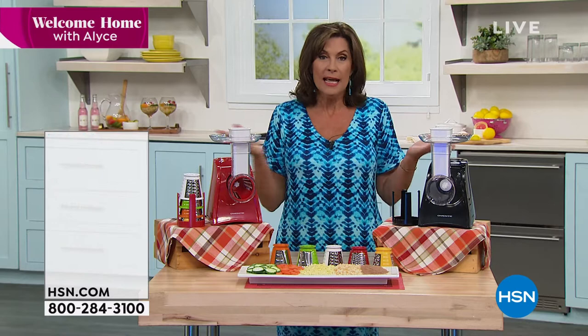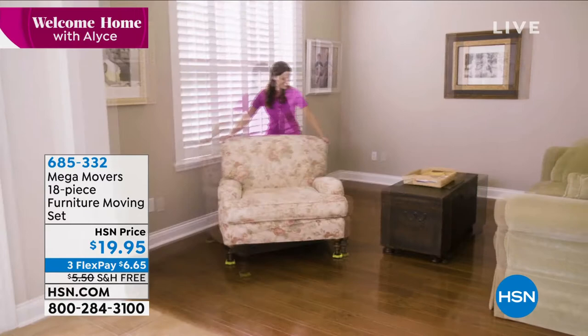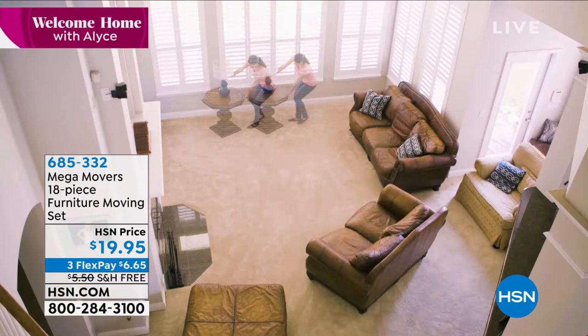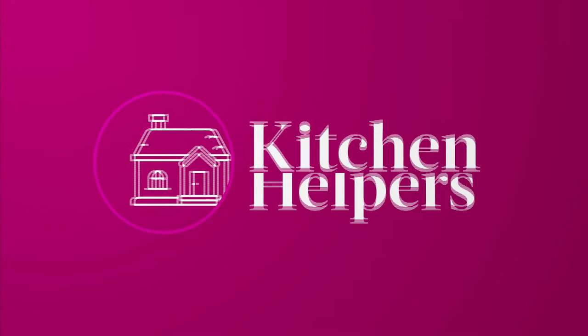We also have our Mega Movers available — the 18-piece furniture moving set for $19.95. You get everything you need including that lever that makes it happen. You can literally lift a sofa and move it with like two fingers — it's amazing the way that works.